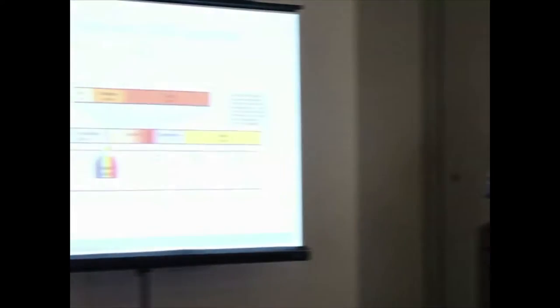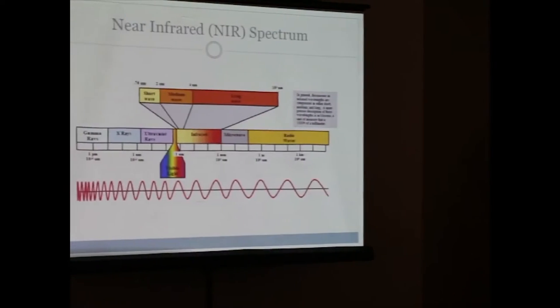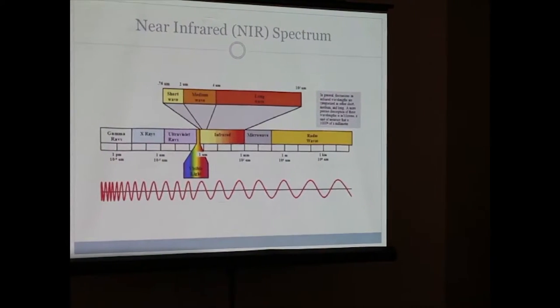This is a near-infrared spectrum diagram showing the entire electromagnetic spectrum. On the far left you can see gamma rays and X-rays, and as you travel further right you'll see visible light. Just to the right of red, you'll see infrared light. I'm actually going to be operating in the shortwave range, which is between about 750 nanometers and 2500 nanometers.